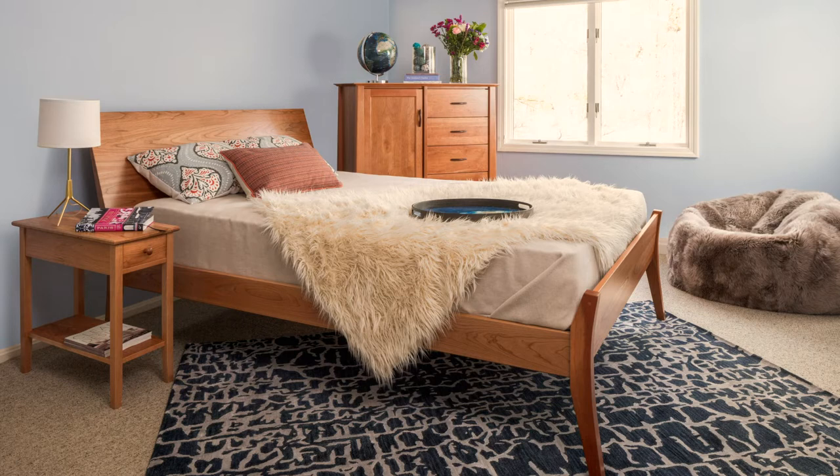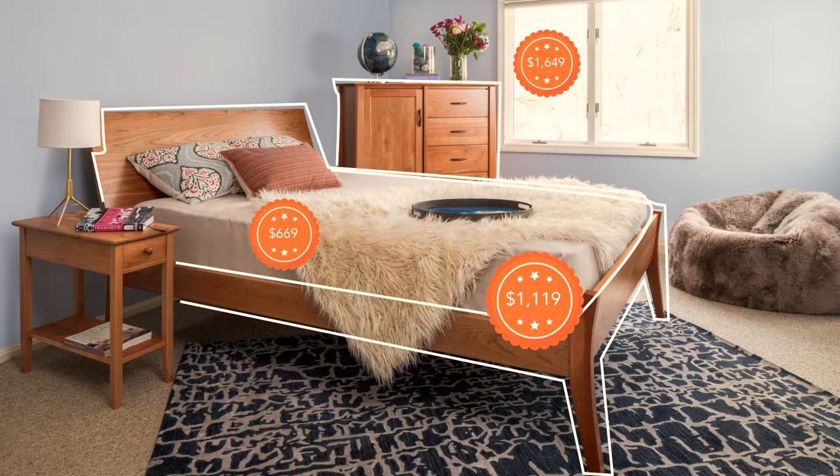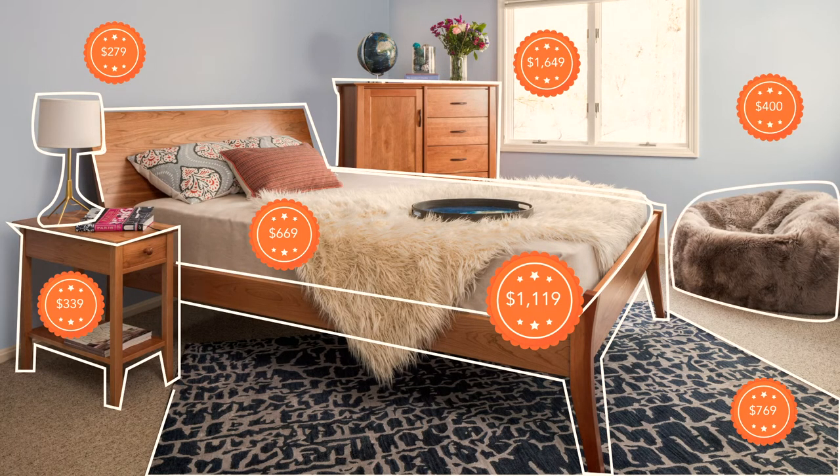Shown here mostly from our Wilton collection are the Monarch Queen platform bed in cherry, the Emma Plush Queen mattress, Willow gents chest, Shaker chairside table, Banshee 5x8 area rug, and Martin table lamp.